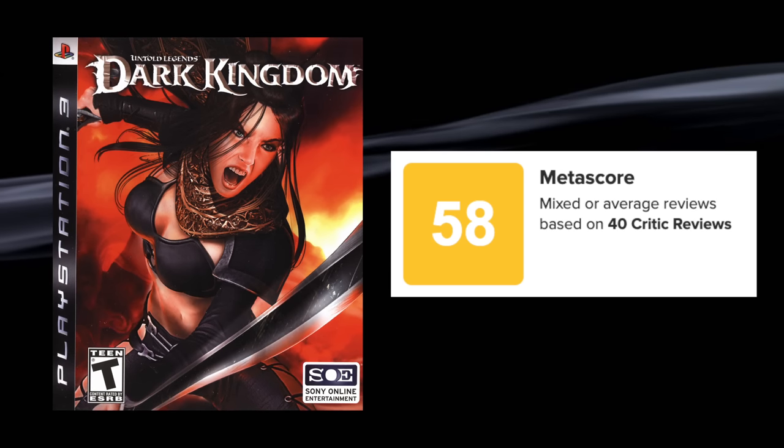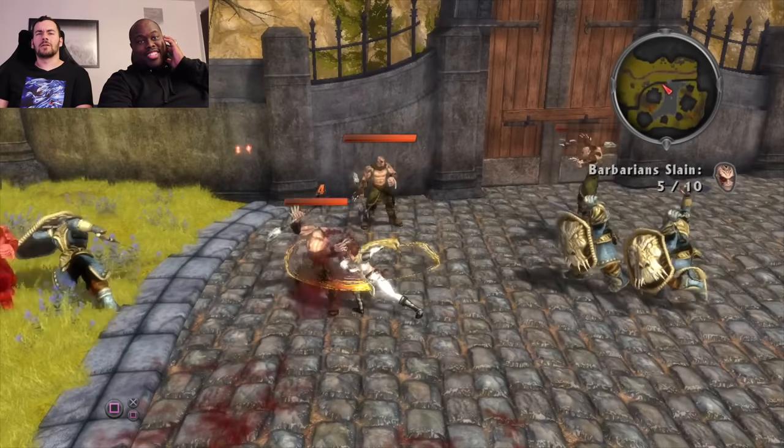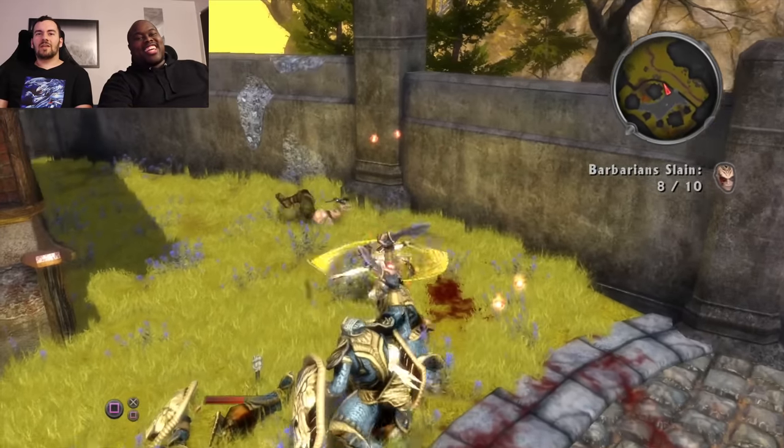Untold Legends: Dark Kingdom — I forgot about that game. I love the PSP entries, never beat them, but I had them. I'm a Diablo guy — I love Diablo games, had Diablo 2 on PC. But on PSP, Untold Legends was fun. However, Dark Kingdom on PlayStation 3 on launch day — this one's not very good. It didn't review well initially and I ignored that. Even though I didn't finish it, I'm sure back then I had a bit of Stockholm syndrome going, thinking 'this is fun, this is alright.'